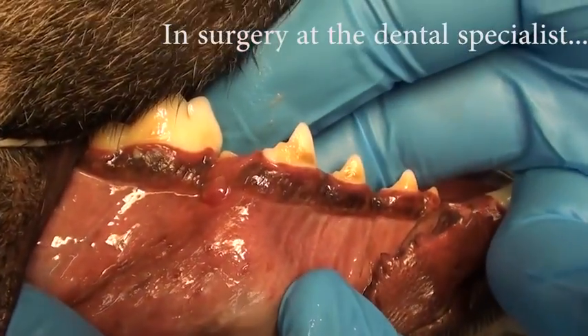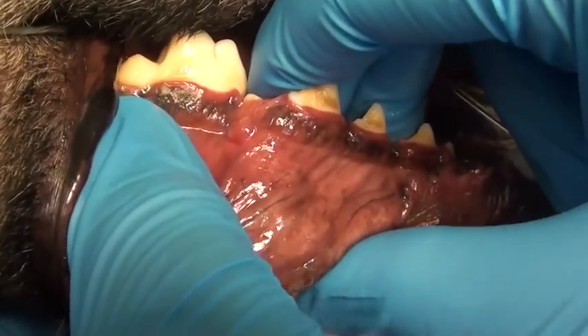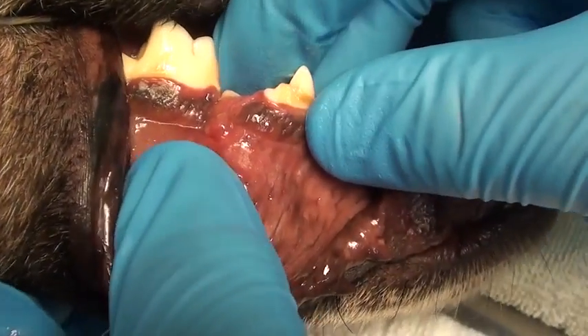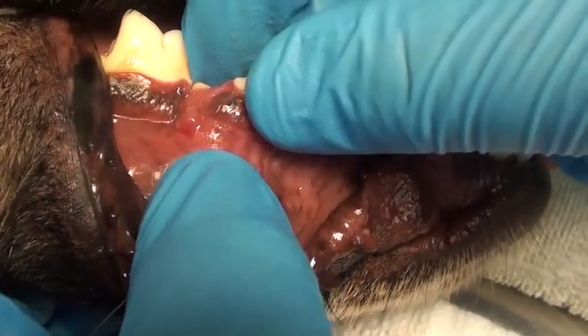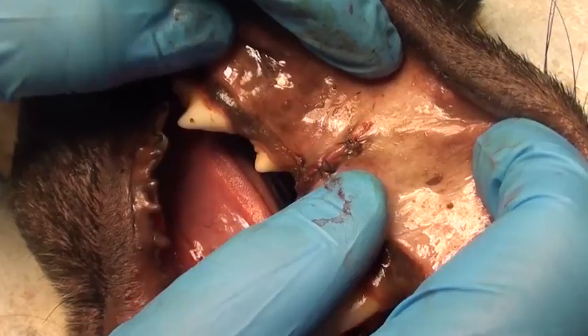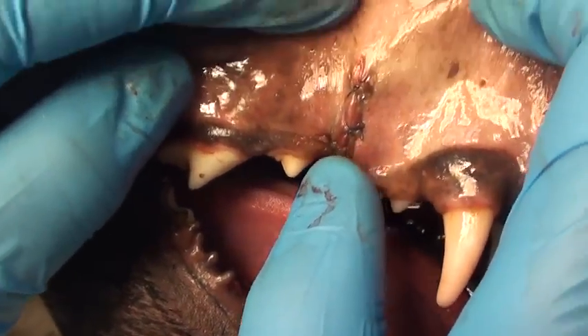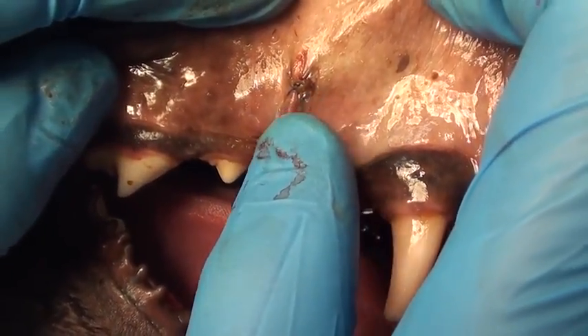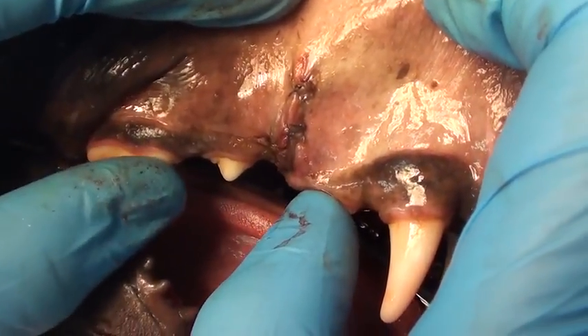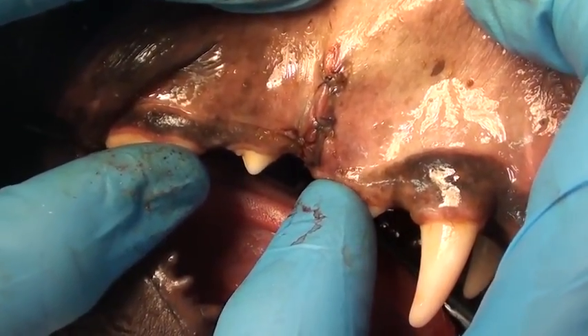Unilateral fracture of the right mandible, with some healing already going on. We'll have to re-fracture it, clean it up, and wire it together. We also have an upper right fracture — a maxillary fracture — and we packed some synthetic bone in the break there. It's non-displaced, it's stabilized a little bit, and should heal over the next six to eight weeks.